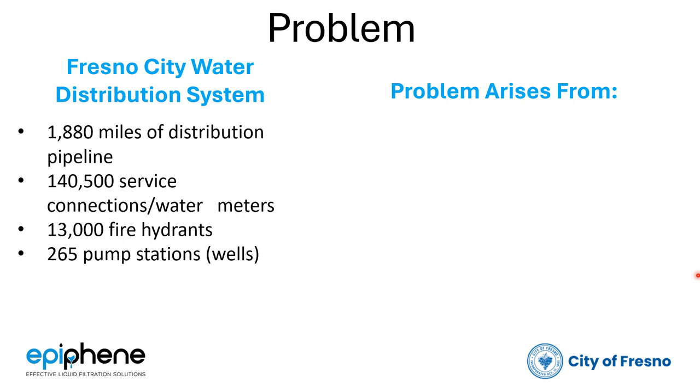There are 265 pump stations — wells effectively. Though not covered in this presentation, some of our technologies address water quality issues whether it is settable solids like you'll see today coming from the well, or water issues that are endemic in the water itself, including PFOS.